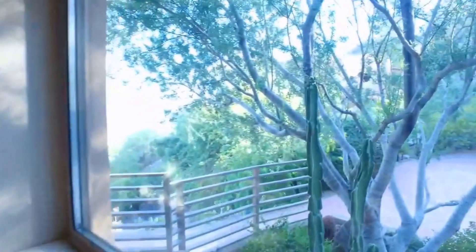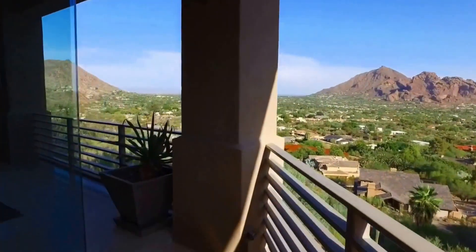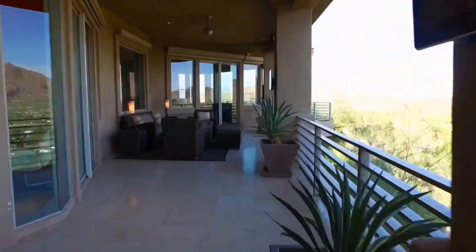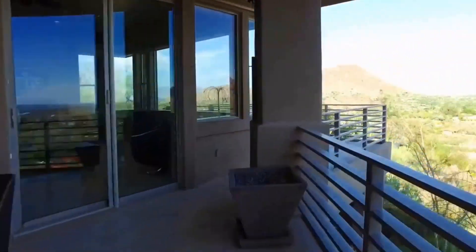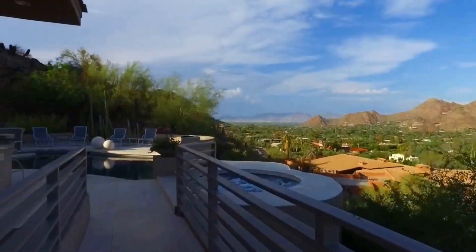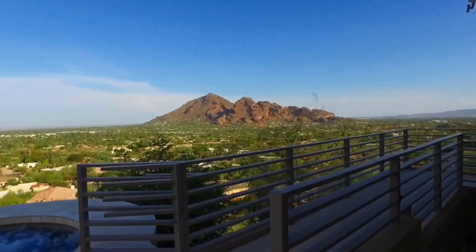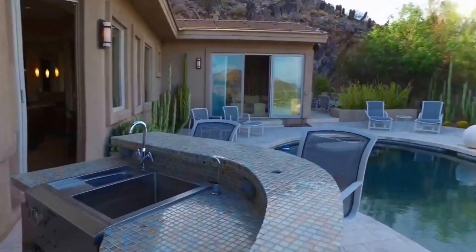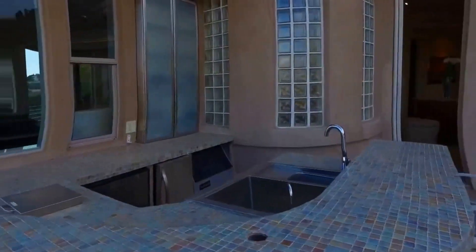And now for the main event — just look at those views. The two-story wraparound patio has five different seating areas, media outlets, a barbecue, and that view. Cool off in the summer sun with a negative-edge saltwater pool and spa, and entertain your guests at the poolside bar.